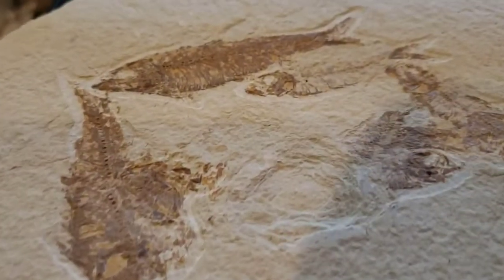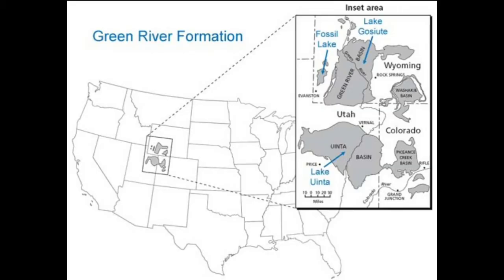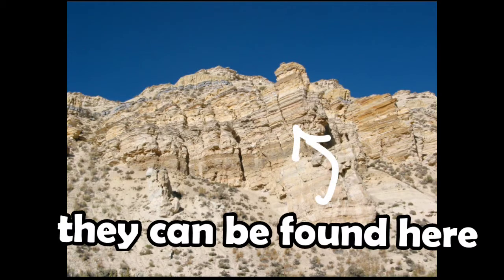Compared to other species of fish you can find in fossils, these ones are much more common. Many of the species can be found in the Green River Formation in Wyoming and it is actually the Wyoming state fossil. They can be found at many other dig sites but mine are from the Green River Formation.